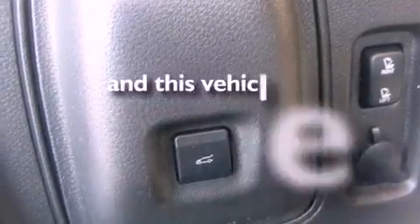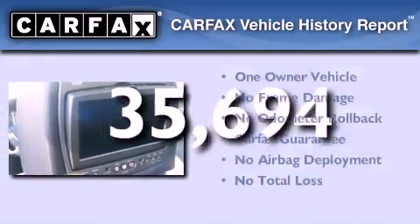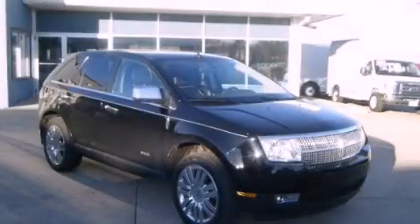This vehicle has fewer than 36,000 miles on the odometer. This Lincoln has had only one owner, and it qualifies for the Carfax buyback guarantee. This vehicle is sure to sell fast — call and arrange your test drive today.